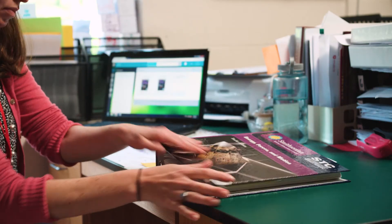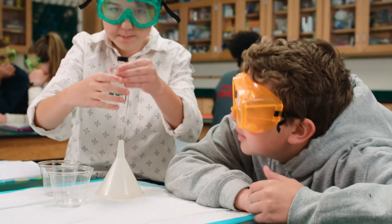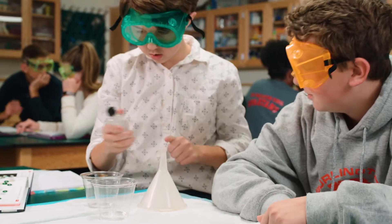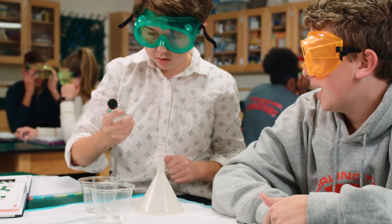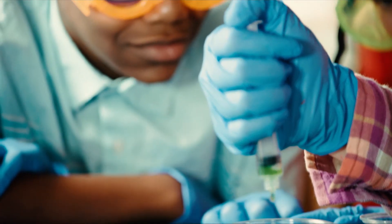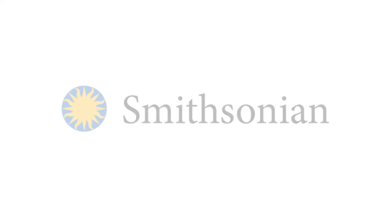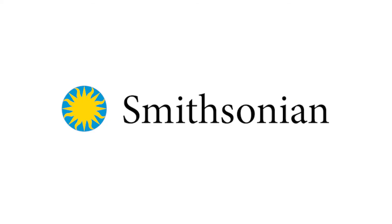Available in both print and online, there's no need to carry home your Teacher's Edition again. Make science your student's new favorite class while laying the foundation for science and engineering in middle school and beyond. Smithsonian's STC Middle School — the only next-generation program for your next-generation students.